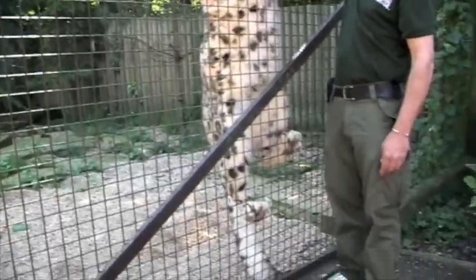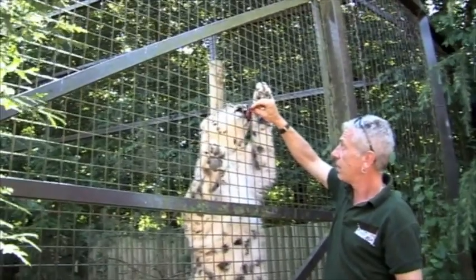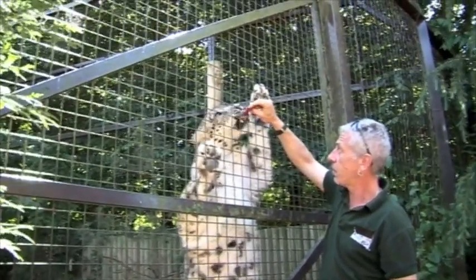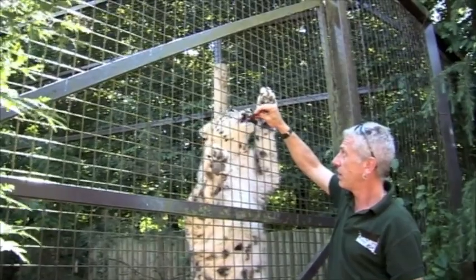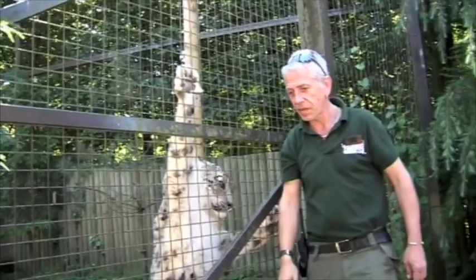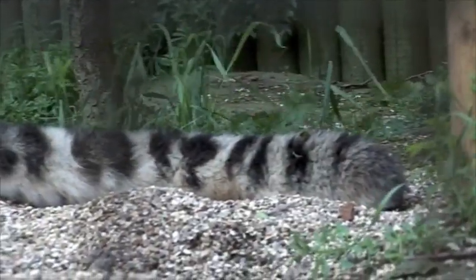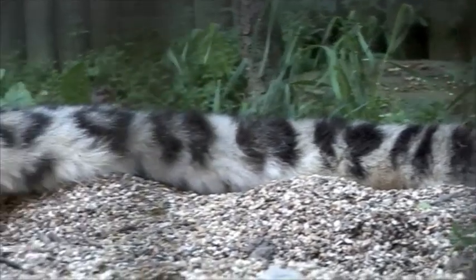They'll be hunting things like goats and oryx and other little animals up in the mountains. They've also got the longest tail of any cat — his tail is almost as long as his whole body. And they'll use that for keeping their balance, so they can balance and keep themselves on the side of the mountain.